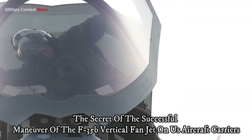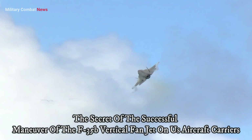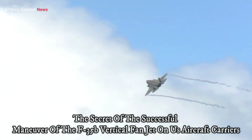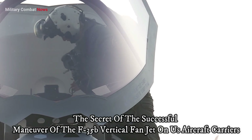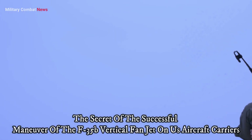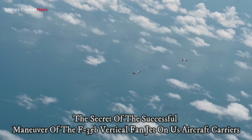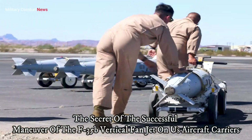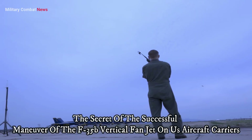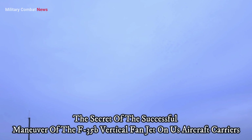The F-35B fighter aircraft is part of the F-35 Lightning II family developed by Lockheed Martin. It is a multi-role fighter aircraft designed to meet the needs of the US Navy, the US Marine Corps, and several US partner and allied nations. What sets the F-35B apart from other F-35 variants is its powerful VTOL capability.